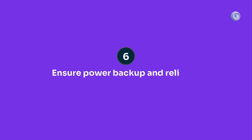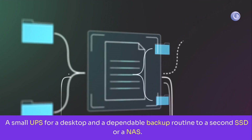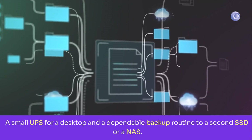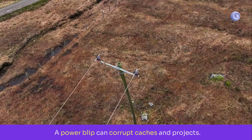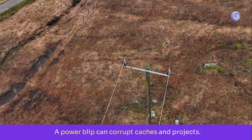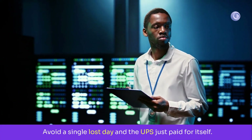Rank six: power and backup. A small UPS for a desktop and a dependable backup routine to a second SSD or a NAS. AI work thrashes disks — a power blip can corrupt caches and projects. Avoid a single lost day and the UPS just paid for itself.